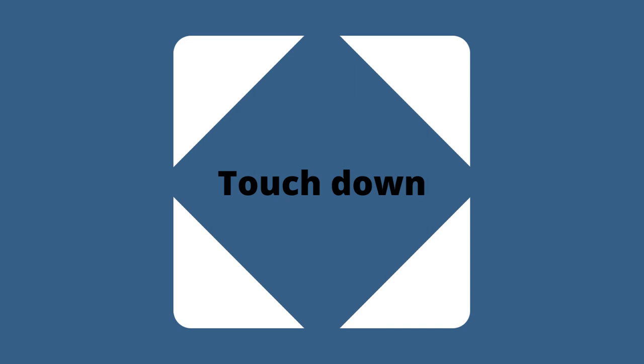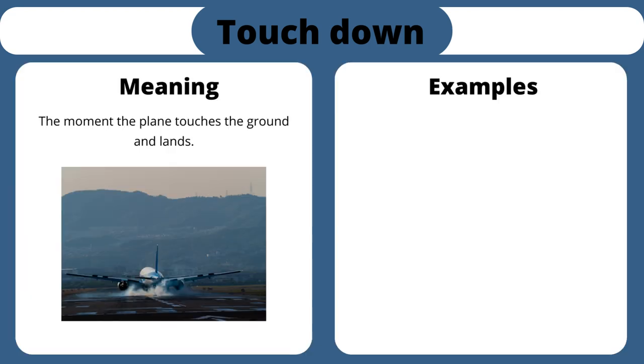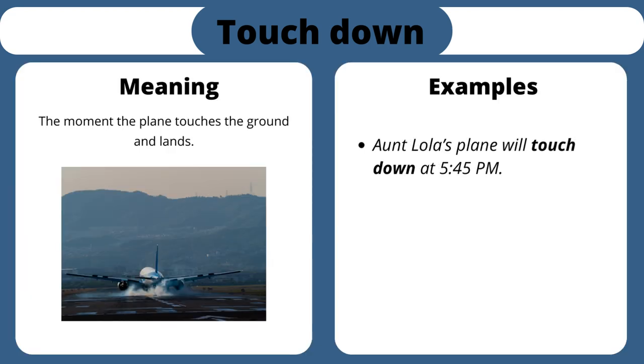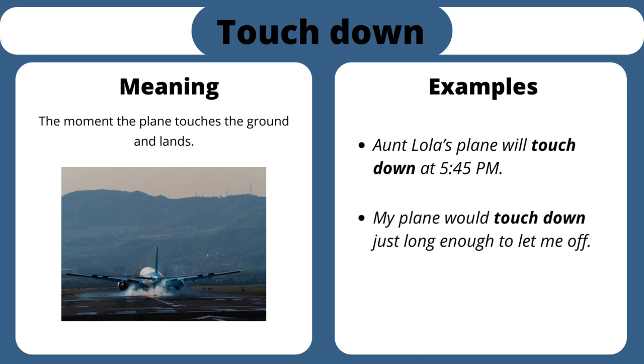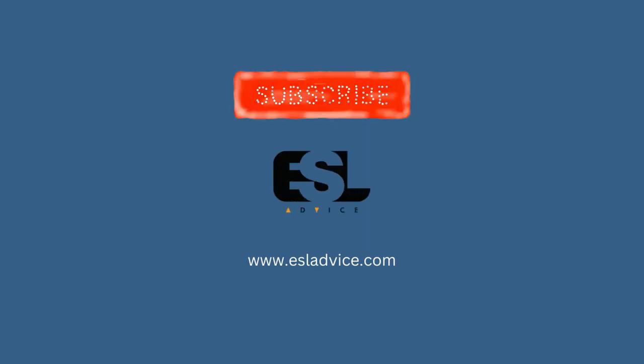Touch down. The moment the plane touches the ground and lands. Aunt Lola's plane will touch down at 5:45 p.m. My plane would touch down just long enough to let me off. The helicopter touched down on the helipad.